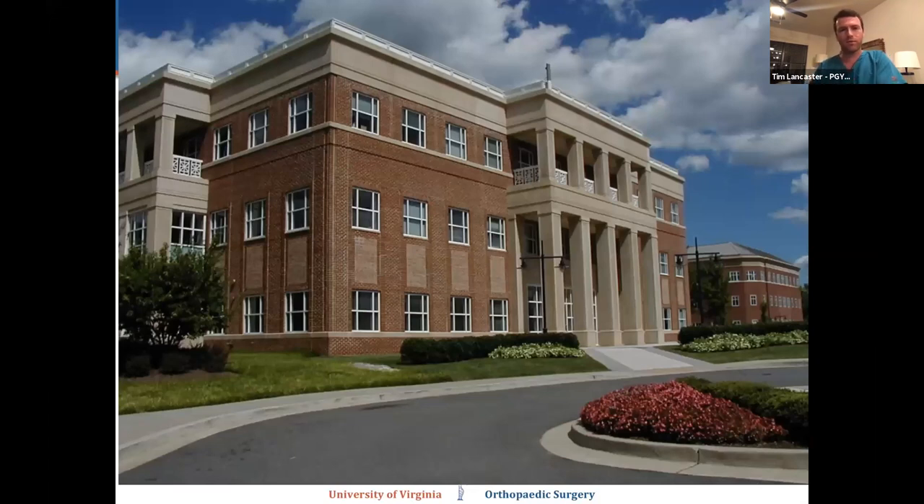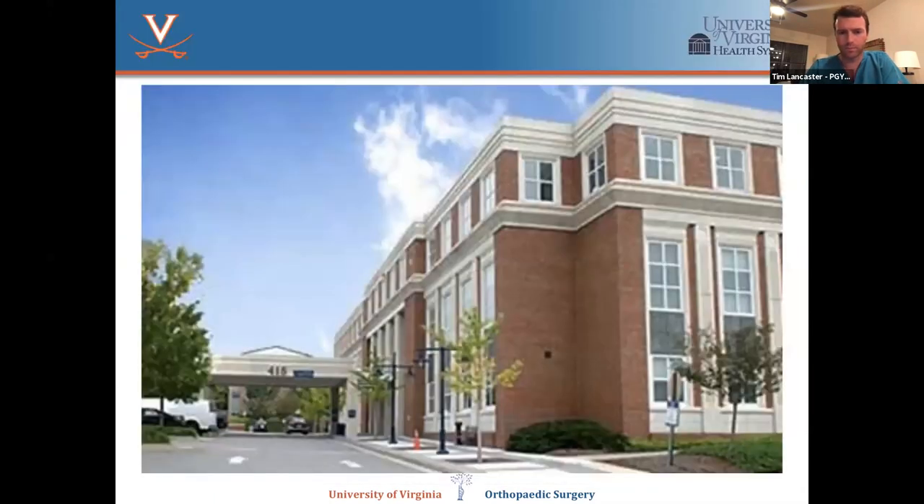Lastly, a couple of words about Fontaine Research Park. This is home to our administrative offices, conference rooms, and all of our outpatient clinics — a quick five-minute drive from the hospital. This building houses the hand center and spine center. From a patient standpoint it's a comprehensive care center — not just the orthopedic clinic, but therapy services including physical therapy and occupational therapy, and radiology is also located here. So patients can get imaging, go to their ortho clinic appointment, and go to therapy, all in one place.